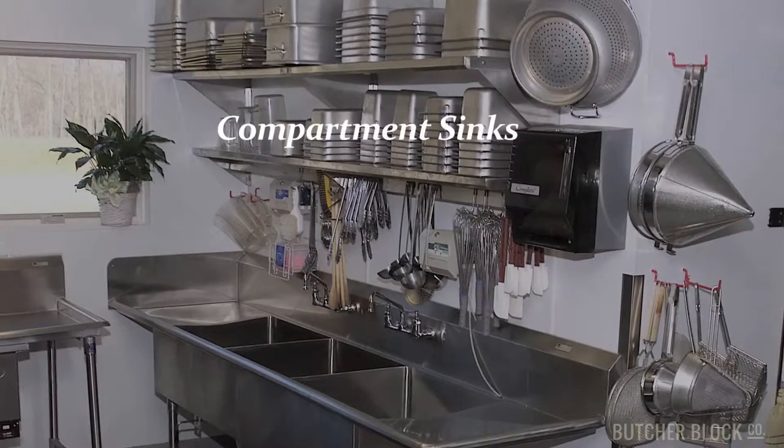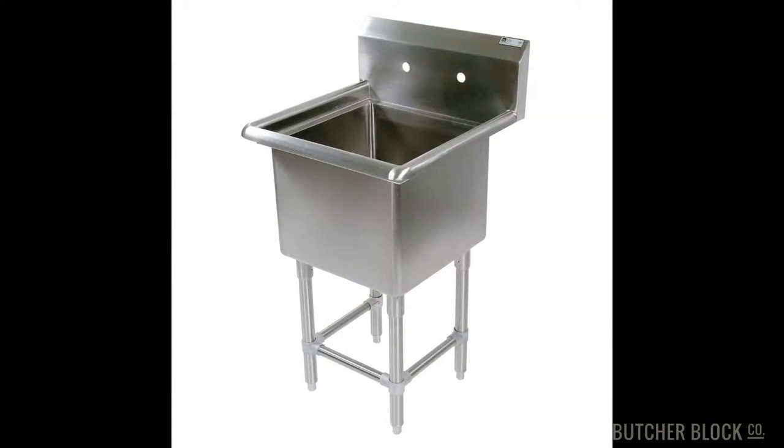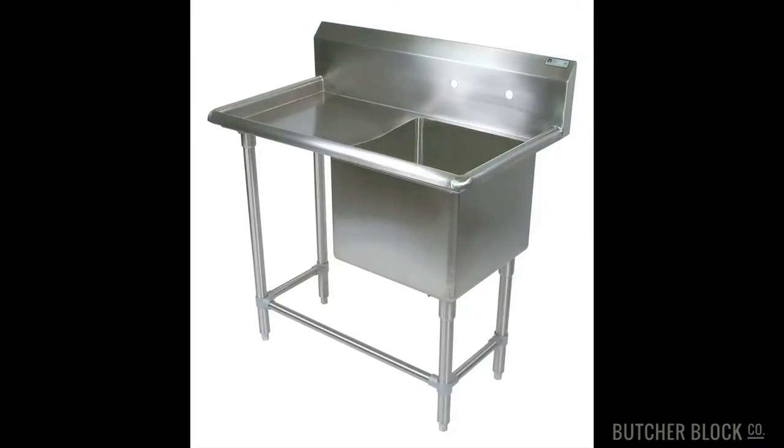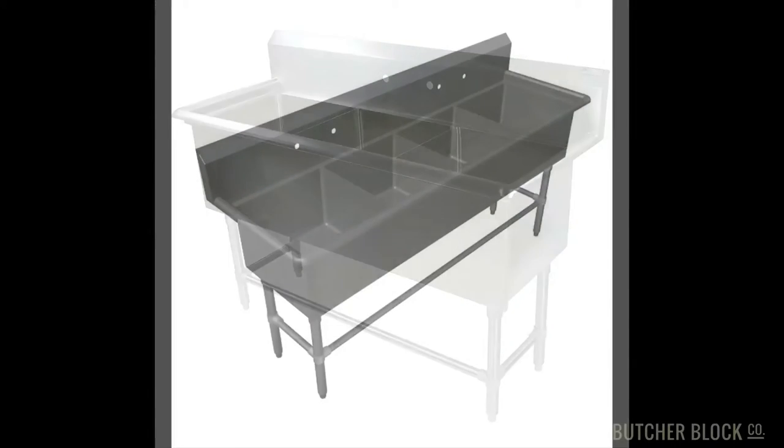Boo's & Co. offers a variety of NSF-approved stainless steel sinks made for industrial and food service applications, including versatile, all-purpose compartment sinks with one, two, three, or four bowls.